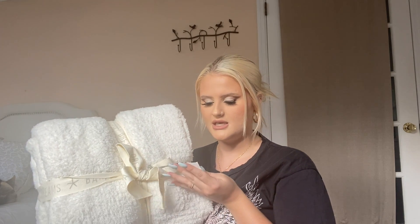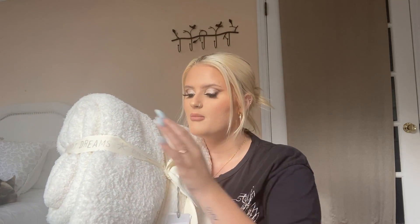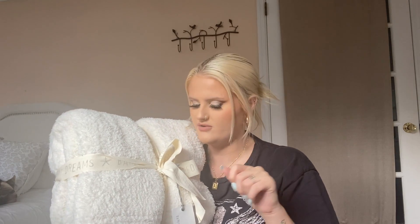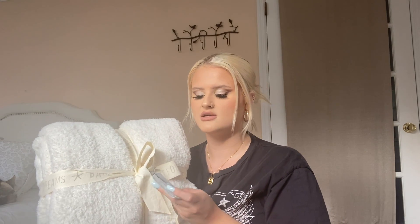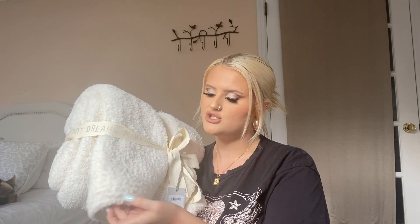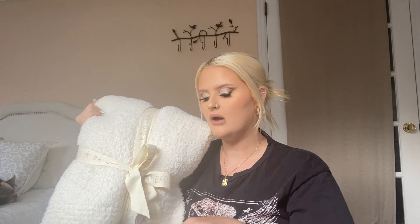Guys, I got a Barefoot Dreams blanket! I cannot believe I spent the money on this, but I've always wanted one, so I figured the best time to get one is during the sale. I got it in cream — it's a 54 by 72 inch blanket and it is so cozy. This was originally $147 and I got it for $97.90. $100 for a blanket is definitely extreme, but I've heard really good reviews on the quality and how well they hold up. It's like hugging a cloud. If you're going to invest in one, I'd recommend doing it during the sale.